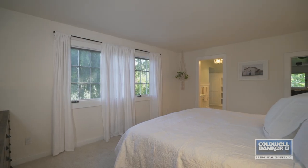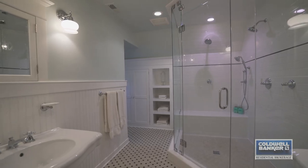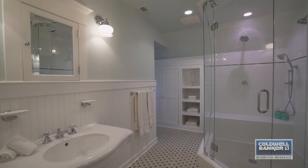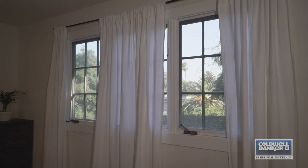We're standing here now in this bright and inviting yet private master bedroom. It has a tastefully remodeled bathroom that was done to the correct period for the home, and it also has a large and spacious walk-in closet. In addition, this private bedroom offers gorgeous views of Riverside's tree line.